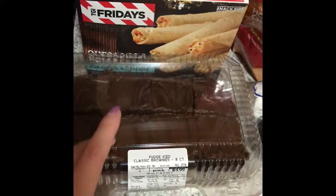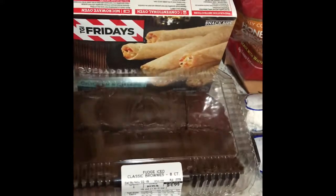I got some fudge ice chocolate brownies that they make. They're so good. I don't even like brownies, but they are really good — really moist, really soft.